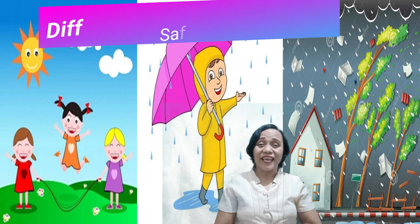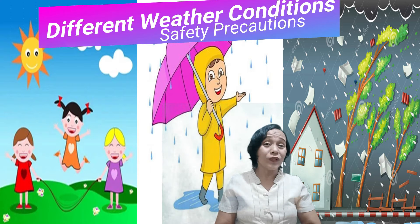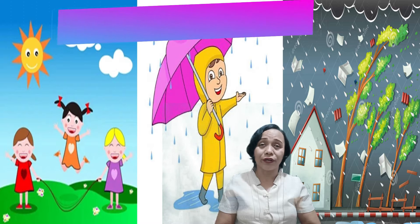Hello kids! Good day! Welcome to our new lesson in science. Today, we will discuss safety precautions on different weather conditions.